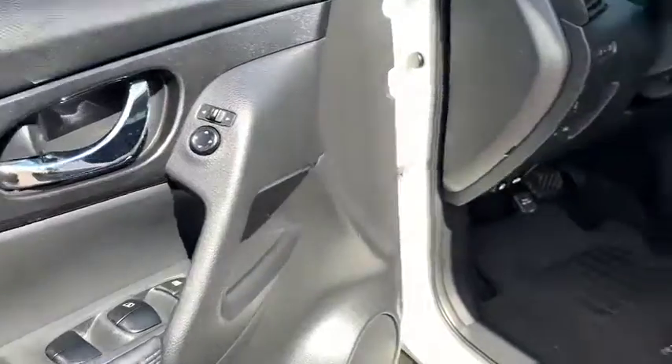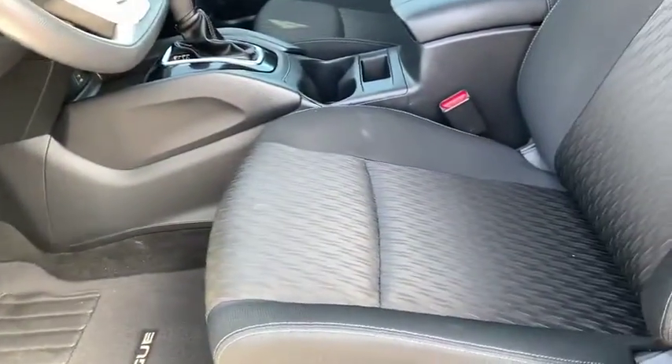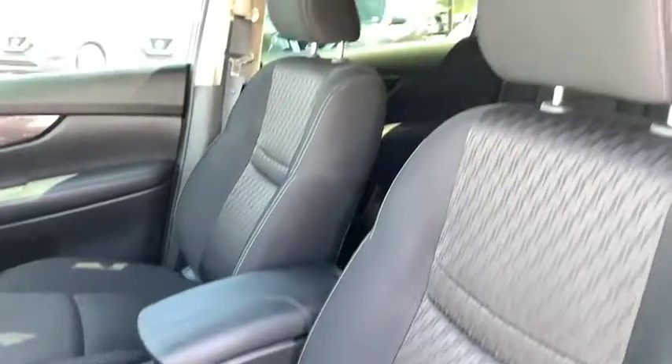Brake assist, remote keyless entry, panic alarm, rear window wiper, cloth seat trim, driver vanity mirror.